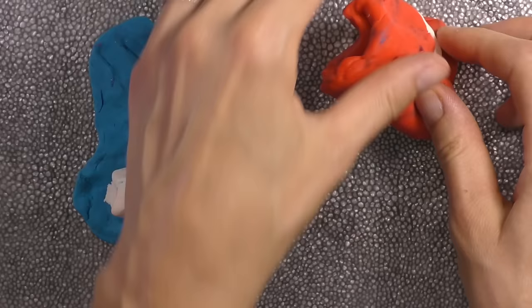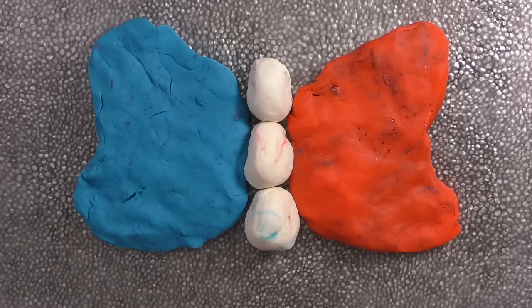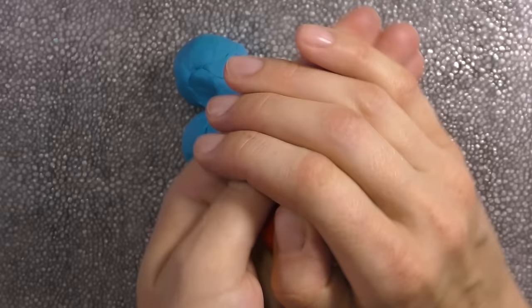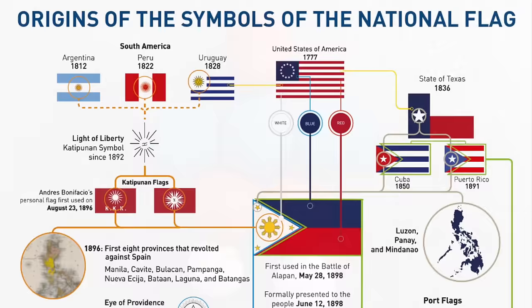The first flag was made by two women and one seven-year-old girl! I don't even know how to sew! It was first flown in 1898 during the Philippine Revolution against Spain. The flag of the Philippines is loaded with symbolism — the Presidential Museum and Library even has a flowchart to explain what it all means! We're better than a flowchart — let's keep this simple!